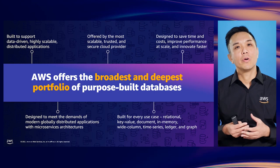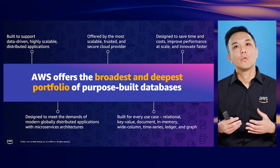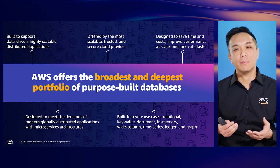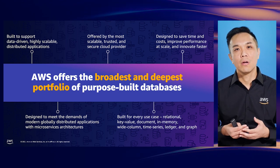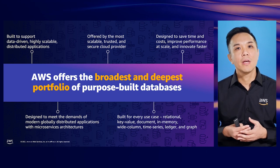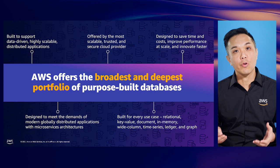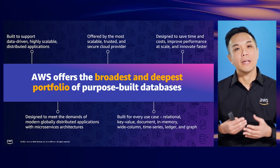Traditionally, a barrier for adopting purpose-built databases was the potential operational overhead, including investments in upfront hardware and software, or the expertise to make them scalable, highly available, and performant. This is where AWS comes in. We offer the broadest and deepest portfolio of 15-plus purpose-built databases that support different data models. By leveraging purpose-built and fully managed databases, customers can save time and costs, improve performance at scale, and innovate faster.